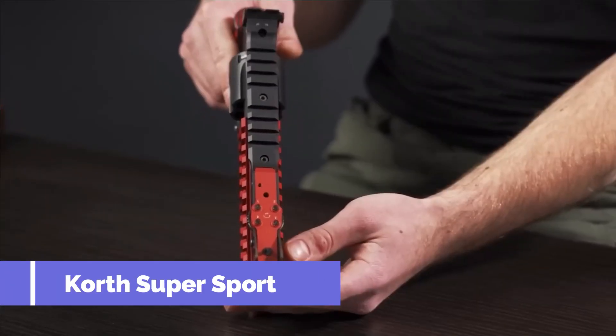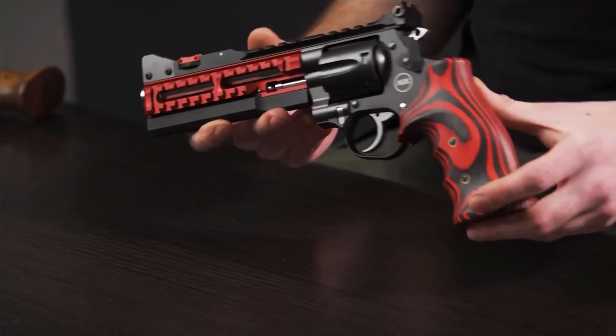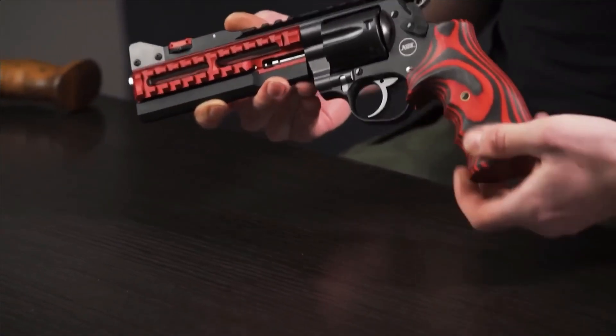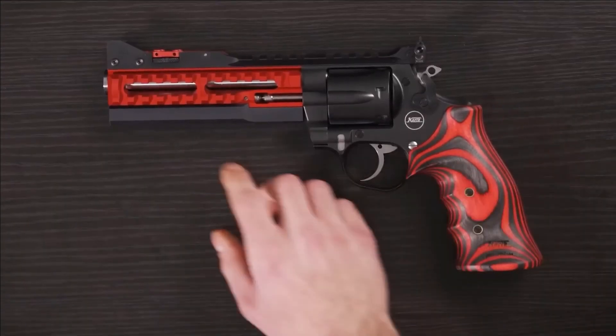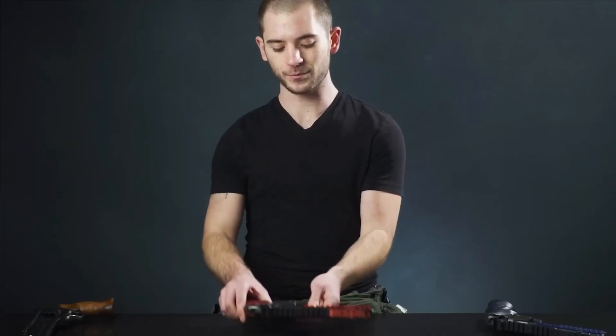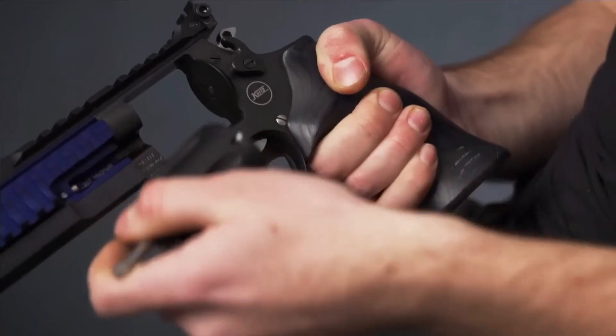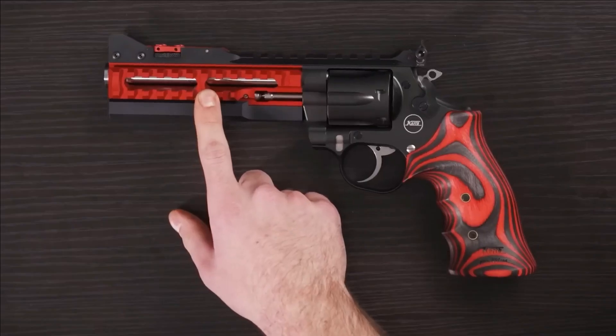Number 1. Korth Supersport. On exhibit is the Korth Supersport, a remarkable revolver that bears a striking resemblance to a video game gun, but is, in fact, a genuine firearm crafted exclusively for shooting sports. With a classic six-round barrel that folds sideways and a large latch button on the frame's left side, it exudes a blend of tradition and innovation.